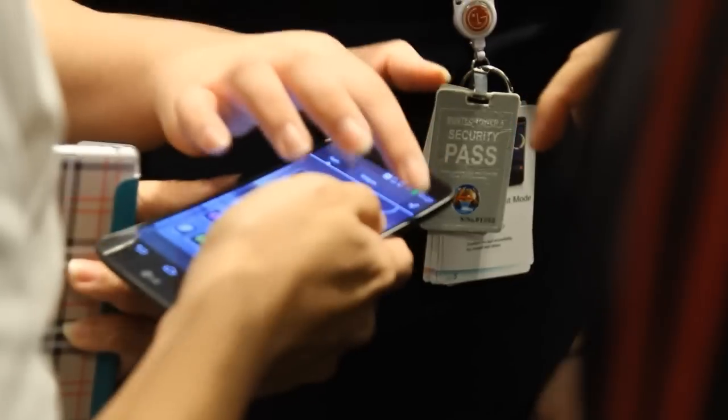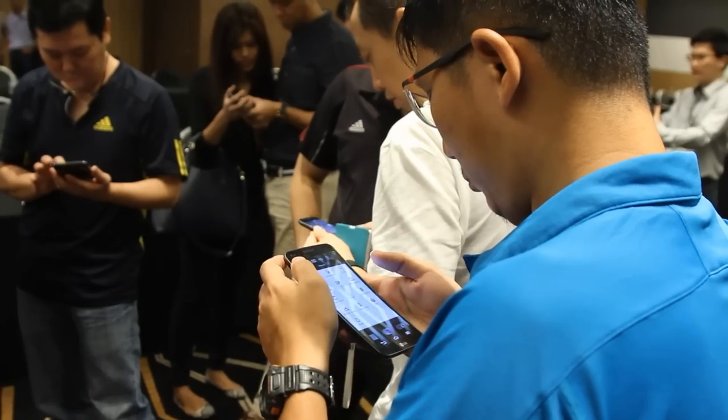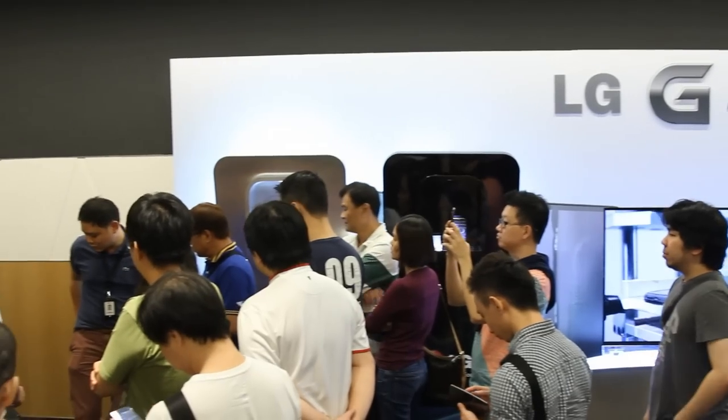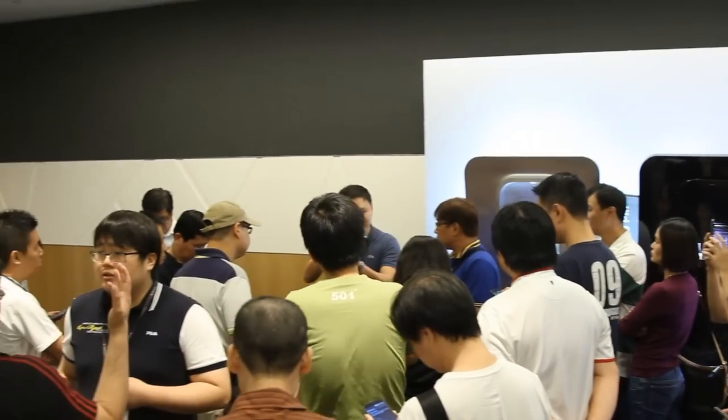I thought today's experience was very good, and we had quite a lot of turnout. They had a lot of questions about the G Flex — about the display, about the camera as well, and how it compares to the G2 and such. Everyone was enjoying the phone and the event, so I thought it was a very good success. I would say today's Playtest was very good.